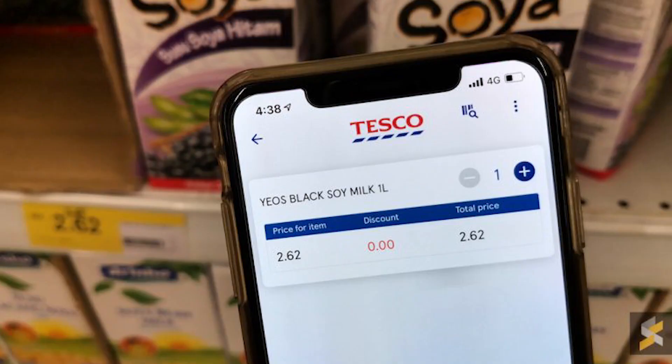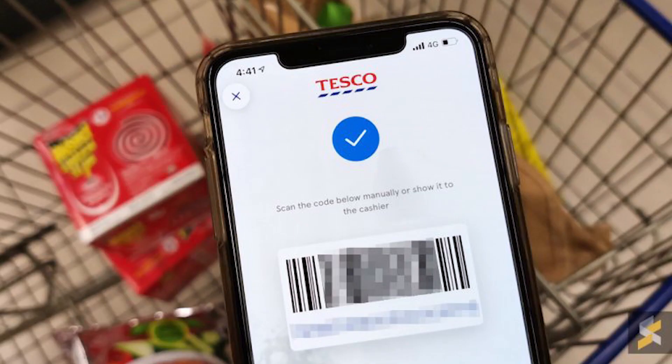You'll get to see the price of every scanned item before you put it into your physical basket or cart. When you're done shopping, you just show the barcode at the cashier and can proceed to pay without taking your items out from your shopping cart, which can save a lot of time.